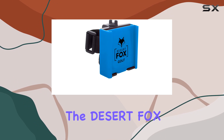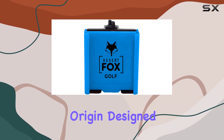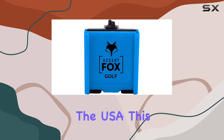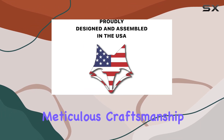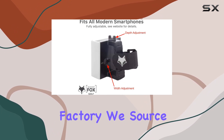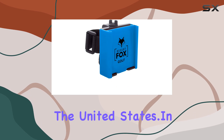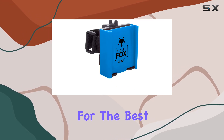What sets the Desert Fox Golf Phone Caddy apart is not just its functionality but also its origin. Designed and built in the USA, this accessory is a result of meticulous craftsmanship from our Mesa, Arizona factory. We source custom-made parts globally, assembling them right here in the United States.